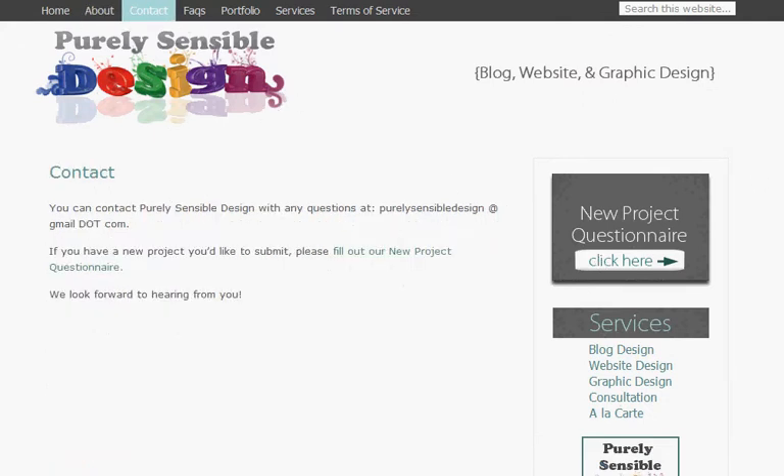Now we'll move on to my contact page. This page is pretty simple. You can contact me via email at purelysensibledesign@gmail.com, or you can fill out the new project questionnaire and I'll get back to you as soon as possible.